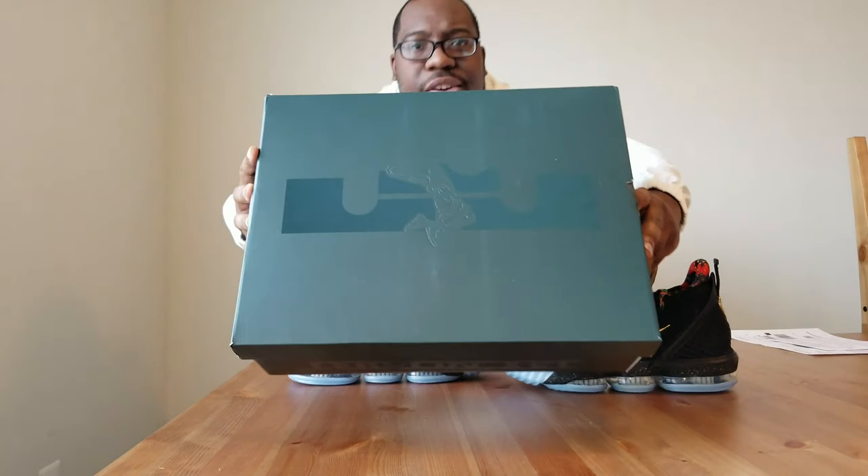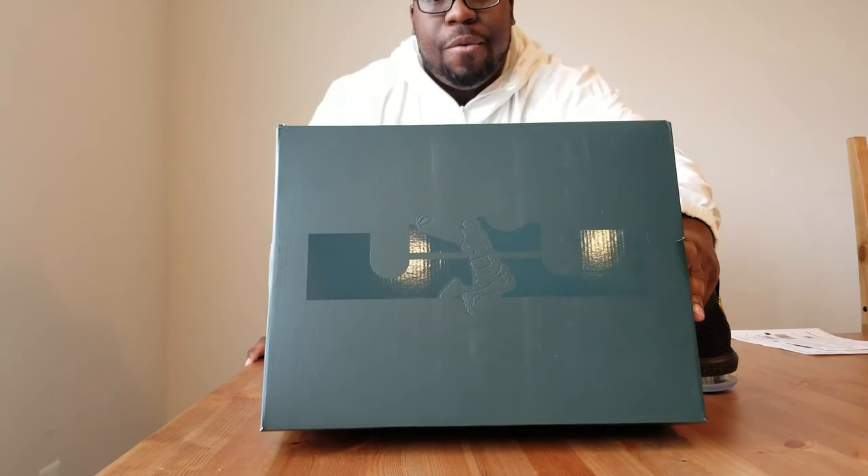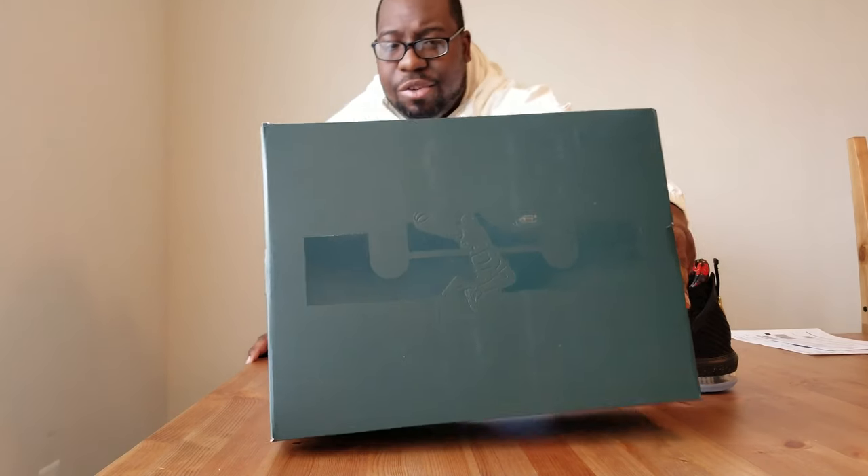One of the things I wanted to point out is the box. If you're familiar with the LeBron James line, you know that basically every LeBron has a 'dunk man' LeBron symbol on the box. You definitely get that dunk man symbol on the LeBron James sign here, and those symbols also come up in other places on the shoe itself.